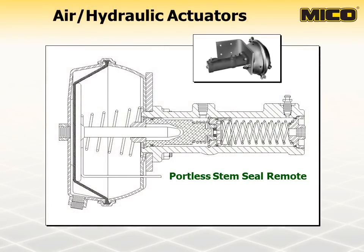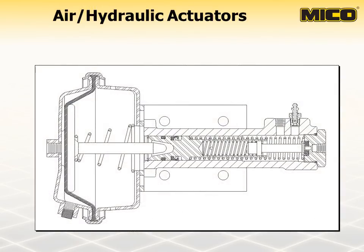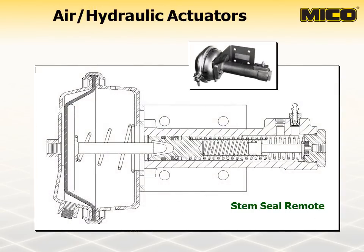Here is an example of a Myco stem seal remote actuator. These models incorporate the same features found in the stem seal design, but lack an integral reservoir, meaning they need to be used with a remote reservoir. The Myco stem seal remote actuators are available in various sizes of air chamber areas, and all models must be used with a remote reservoir. There is no cup cutting with this type of actuator because the cups never pass over any ports. Because of this feature, these actuators are able to release spring-applied hydraulic release brakes without cup damage.